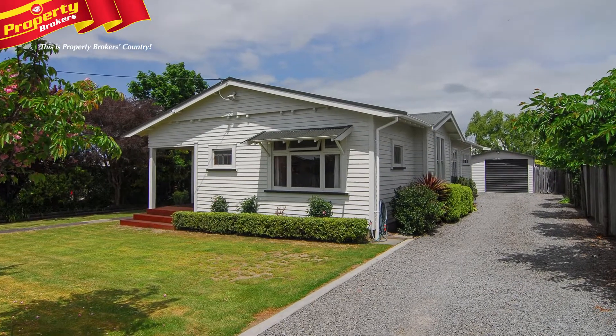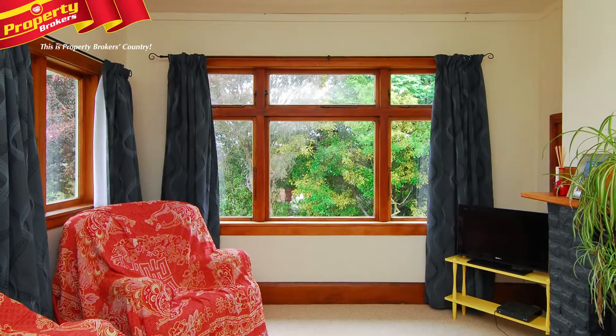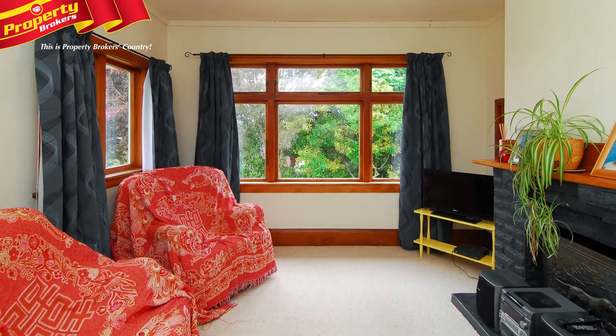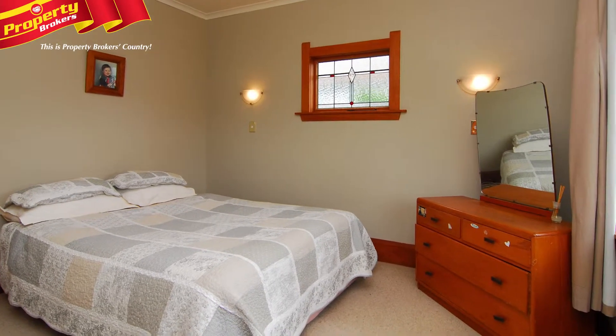This charming 1920s character home is sure to appeal, having been lovingly renovated to a high level. 19 Jellico Street offers you the chance to easily sit back, relax and enjoy, configured with four bedrooms.